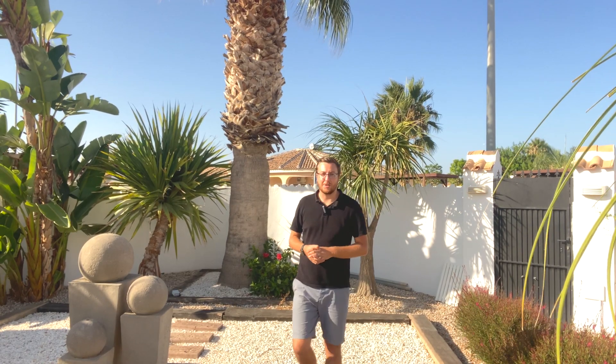That's it from me here today at Casa Sueño. If you want more information about this property or any other properties that we have on our list, make sure you check out our website at www.keystyleproperties.com and make sure you like, comment and subscribe to keep up to date with all the latest property videos. My name is Adrian Cockings — I'll see you next time.